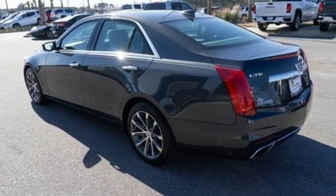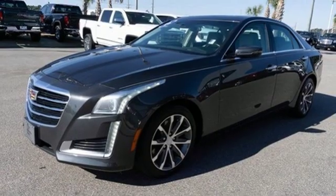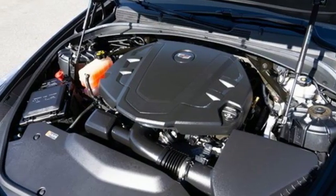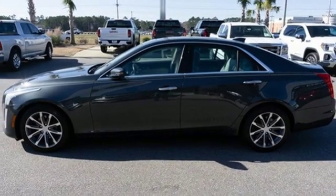Integrated navigation system with voice activation. Front heated and ventilated leather bucket seats. Power heated mirrors. First and second row express open and close sliding and tilting sunroof. V6 engine, sport suspension,